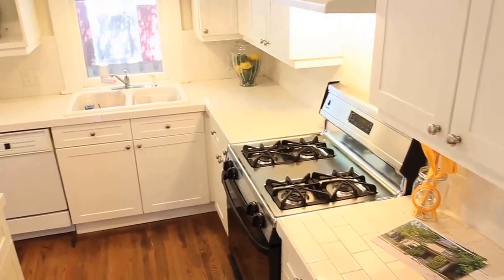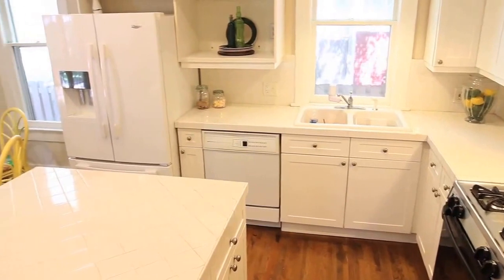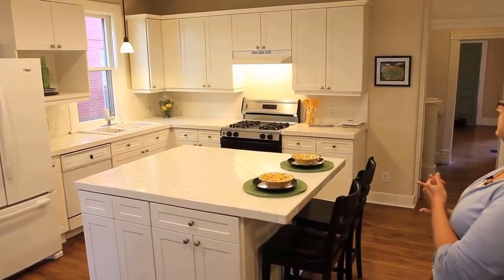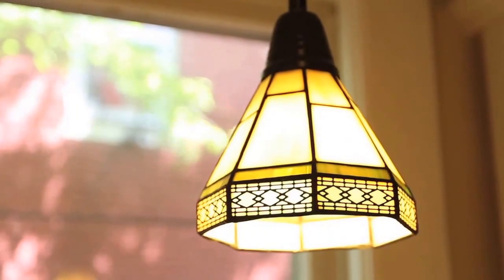We have a ton of cabinet space. The white subway tile on the surround in the back is so classic, and it is so of the period. And the light fixture is of the William Morris era.